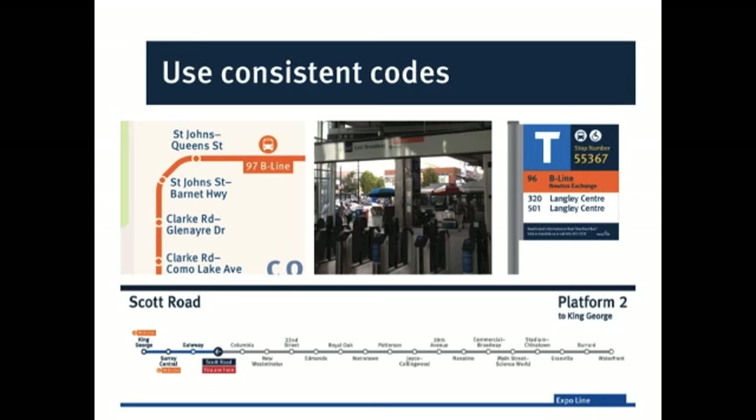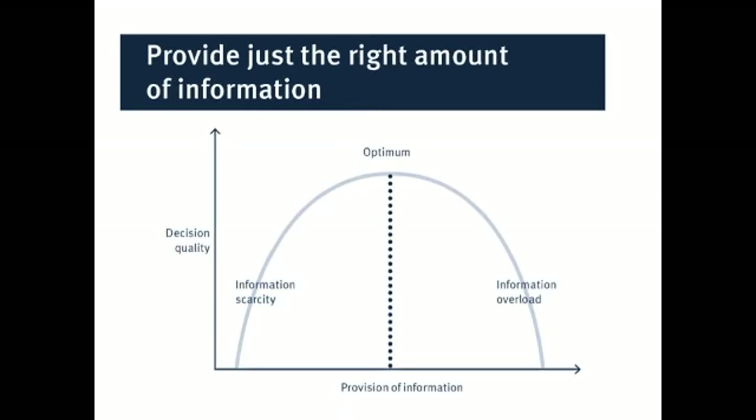Another important principle is trying to get just the right amount of information. Obviously, if you don't provide enough information, people don't have enough to make their choices. But you also have to resist the temptation to try and tell people everything — there's information overload. They can't process the amount of information and get just what they need. So, how do you find that good middle ground?